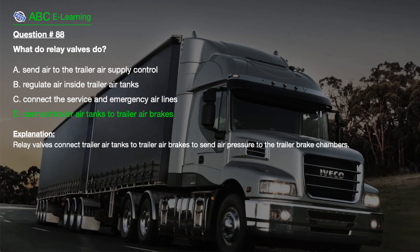The correct answer is D. Connect trailer air tanks to trailer air brakes. Explanation. Relay valves connect trailer air tanks to trailer air brakes to send air pressure to the trailer brake chambers.